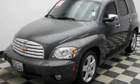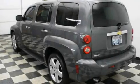This is a 2008 Chevrolet HHR. Space, utility, and fun in one unique package.